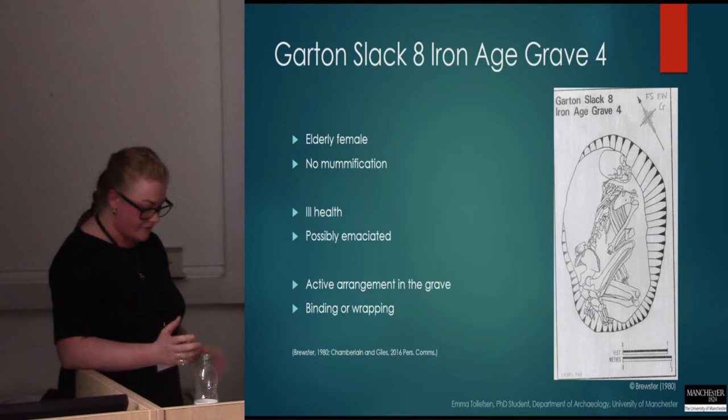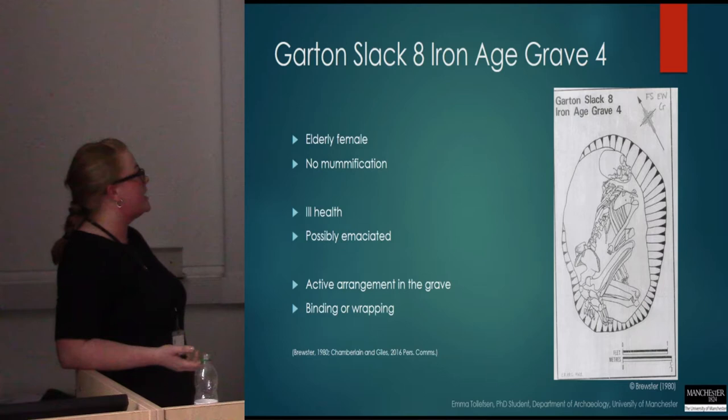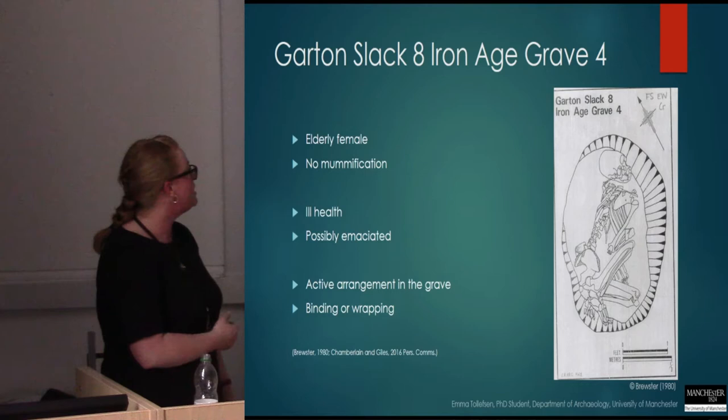Or this might also be a case of wrapping the body, resulting in a very tightly crouched position. I think it would be a case that you wrap the body once and then inter it — you don't have to do any more intervention after that.